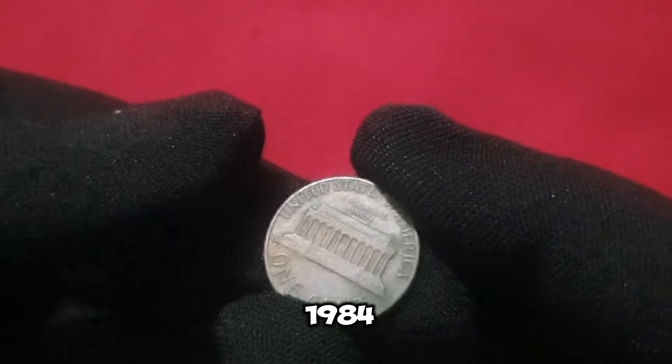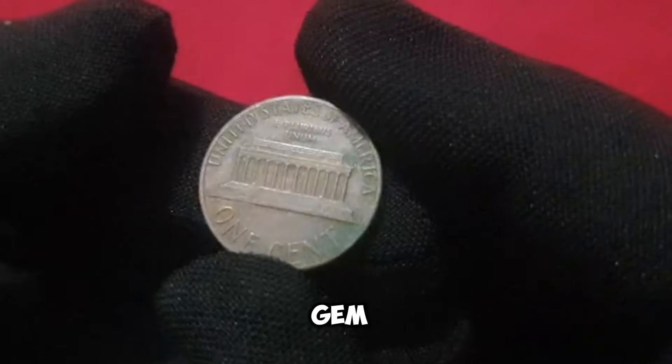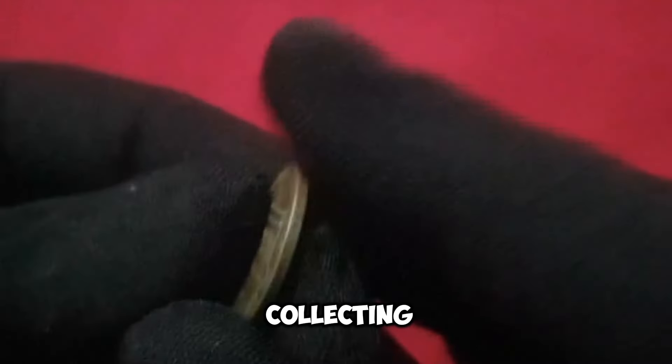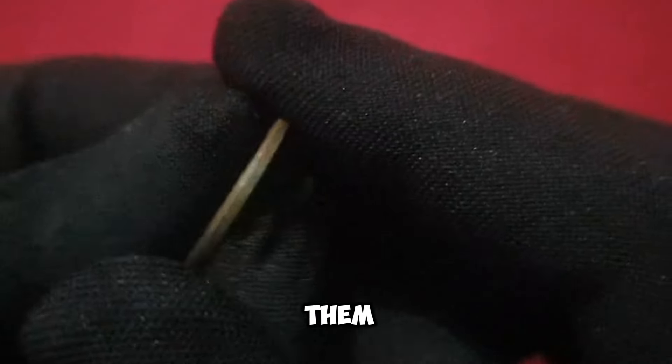The 1984 penny is a true gem in the world of coin collecting. While millions were minted, only a select few exhibit unique characteristics that set them apart from the rest.